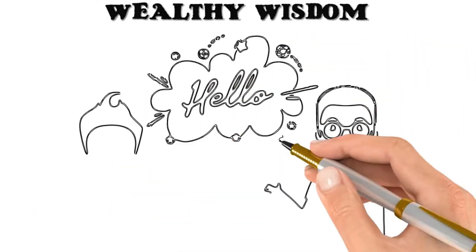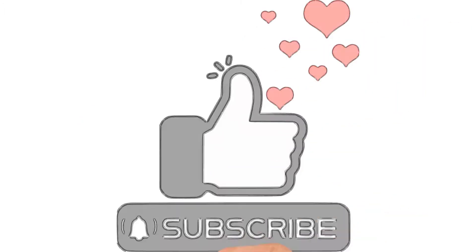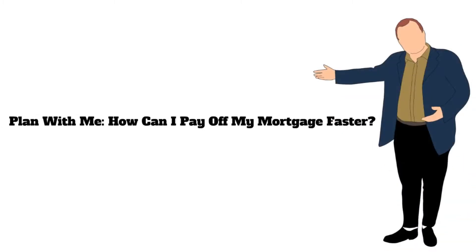Hello everyone, welcome to Wealthy Wisdom. If you're new to this channel, do like and subscribe. This video will discuss: plan with me, how can I pay off my mortgage faster?